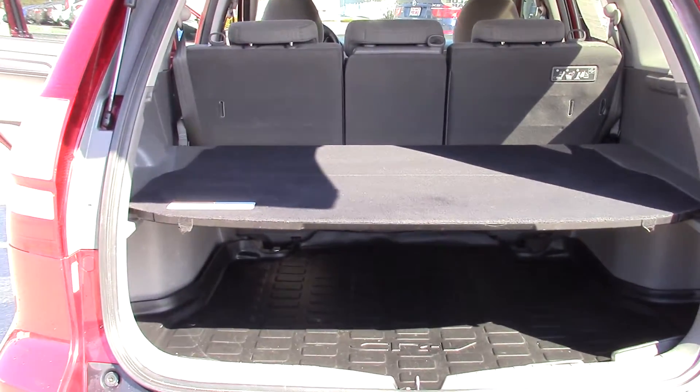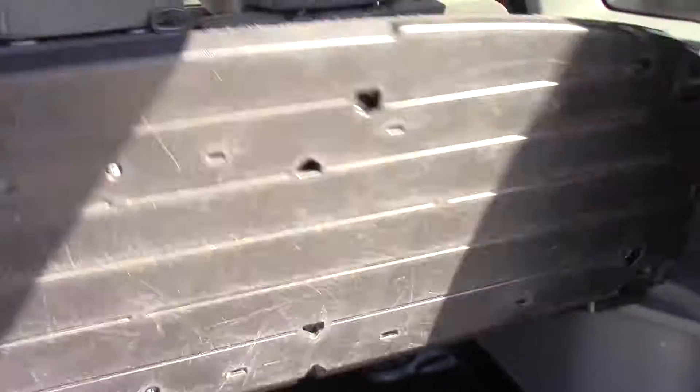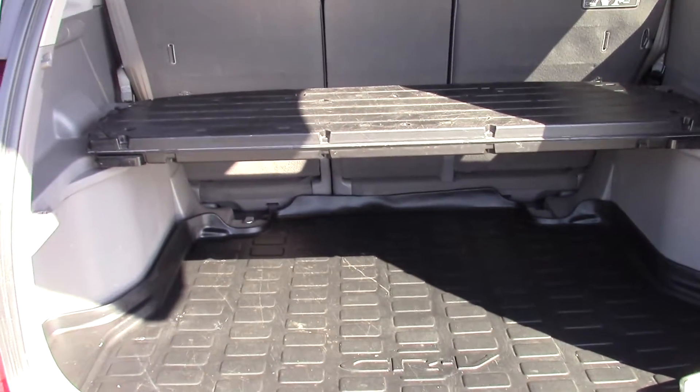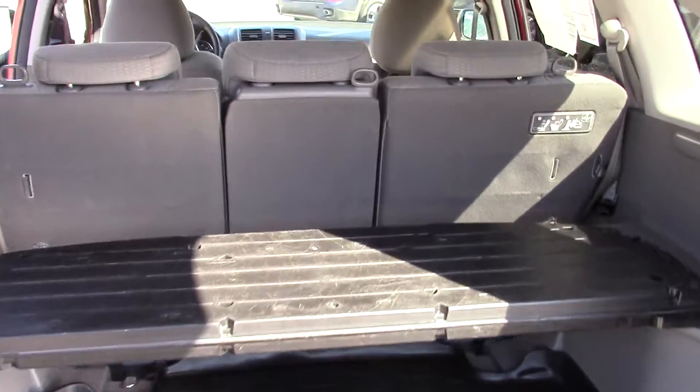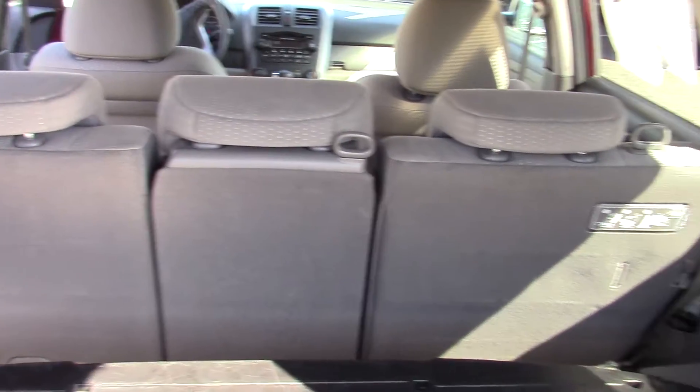The CR-V also came with the storage shelf here, which does fold up and actually comes out entirely if you wanted to. The seats all fold down individually in the back row.